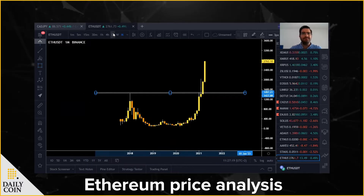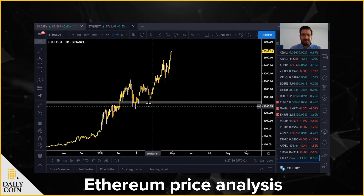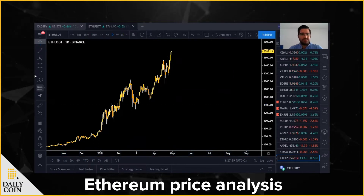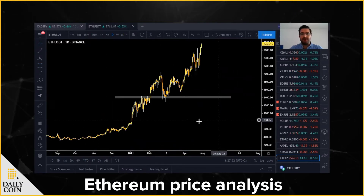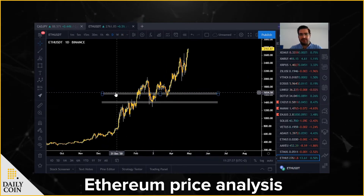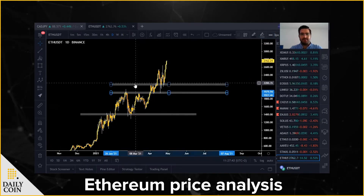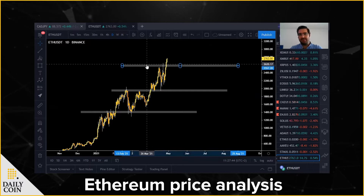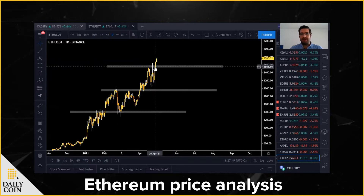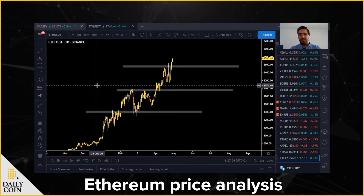You can see that the market is respecting the previous all-time high. I will mark it with a smaller key level and add some new critical areas around here. We can see that the market managed to break the previous all-time high two days ago. So what's next for Ethereum?